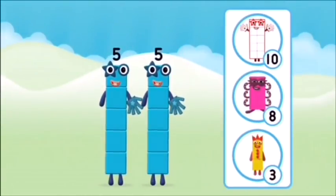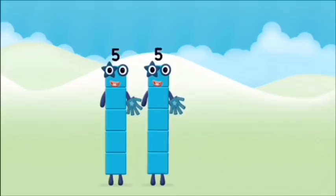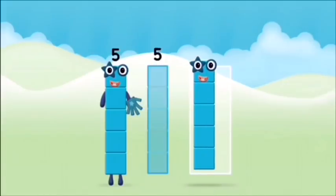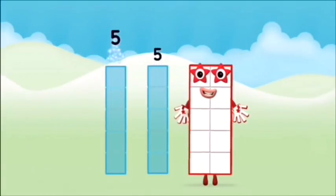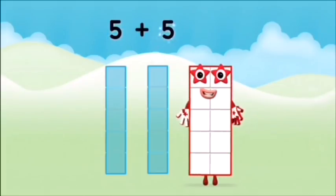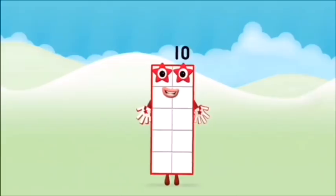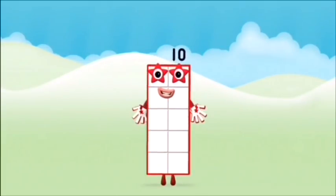Which number block do you think adding five and five will equal? Correct, you chose the right answer! Add the number blocks together. Five plus five equals ten. Brilliant! You made number block ten!